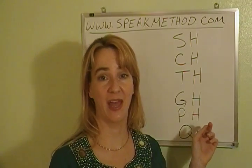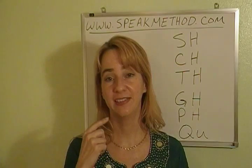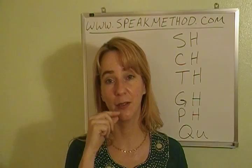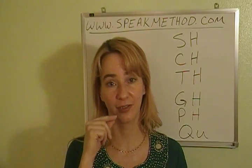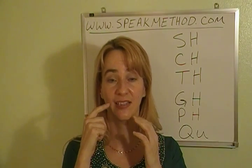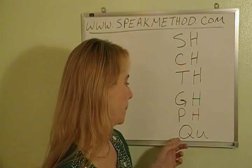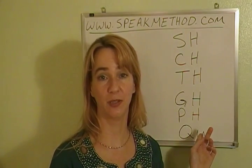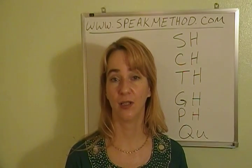And PH is that same F sound, as in photo. One mistake students sometimes make with this simple F sound is to close the lips all the way. If you have your lips closed, you're going to make a B sound. You need to keep those lips a little bit apart to make sure you're saying FA. And for QU, the sound is KW. QUA. You really need that W there. QUA.